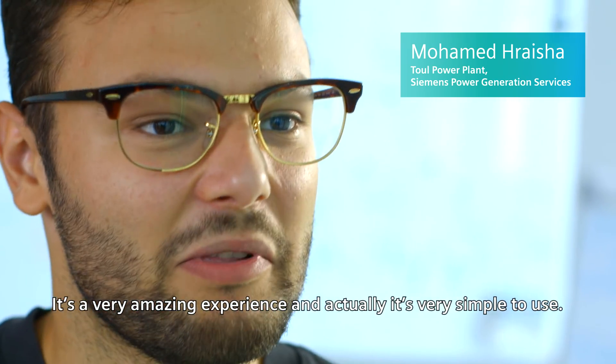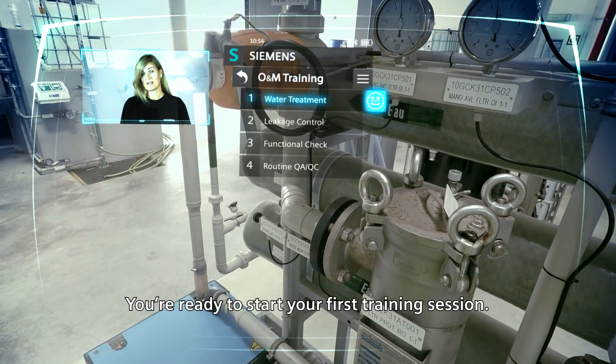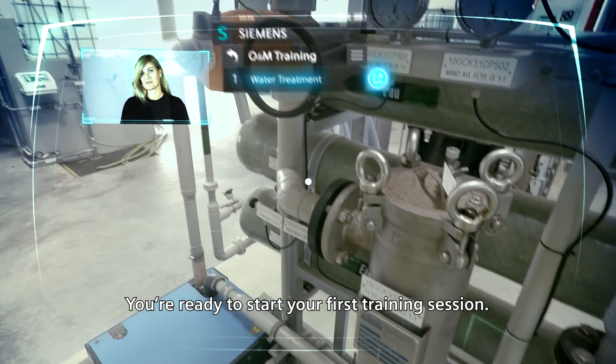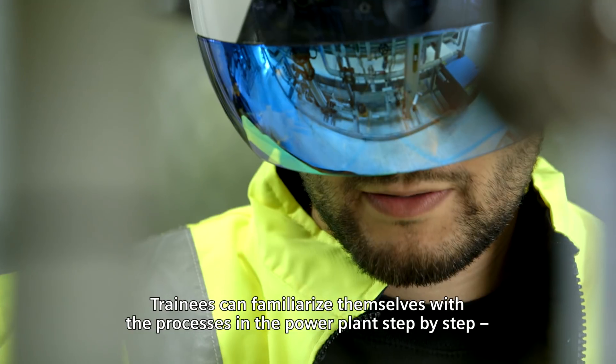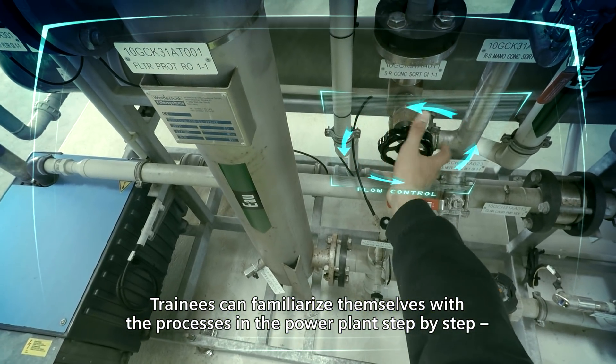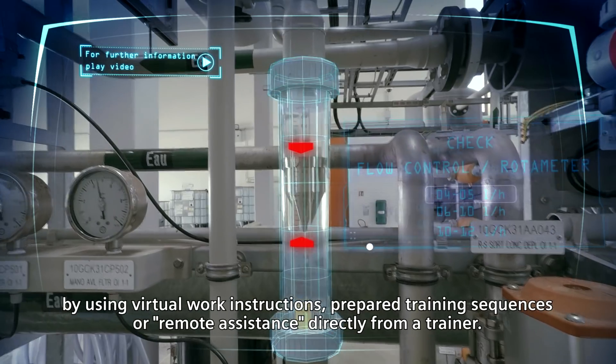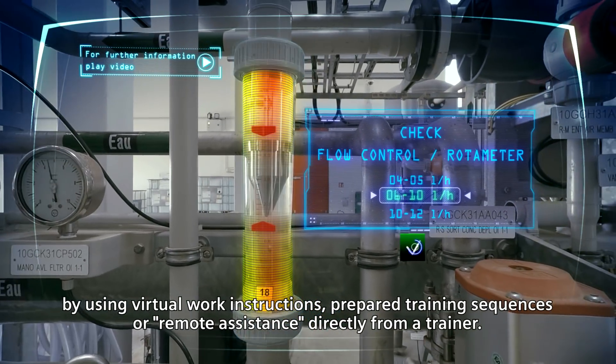It's very simple to use. Welcome to the Siemens Operating and Maintenance Training Program — you're ready to start your first training session. Trainees can familiarize themselves with the processes in the power plant step-by-step, using virtual work instructions, prepared training sequences, or remote assistance directly from a trainer.